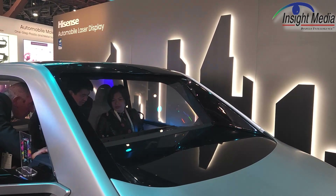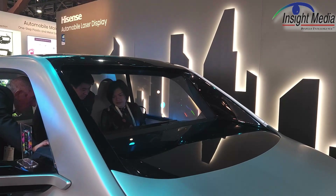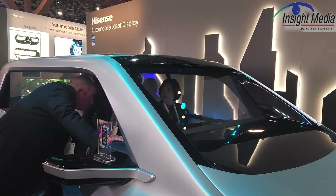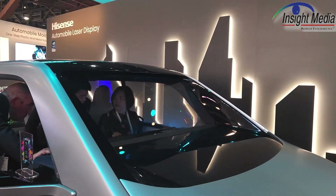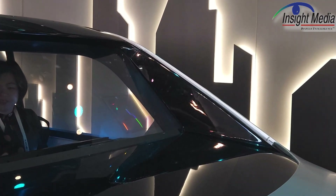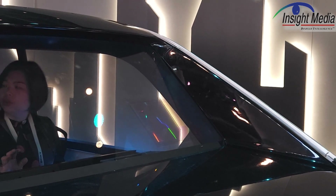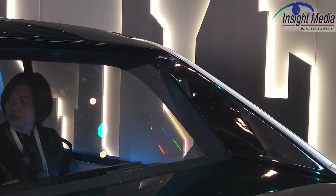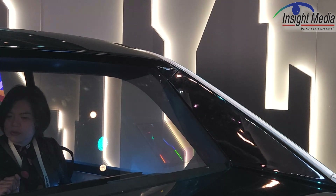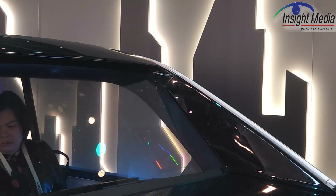So this is a very compelling potential solution. The way they basically mount the projector inside the dashboard, and on the windshield itself — I don't know if you can see this very well — there is a holographic optical element on the windshield itself. It's actually a single film, but it has two holograms embedded in it: one for a near-field display and one for a far-field display.